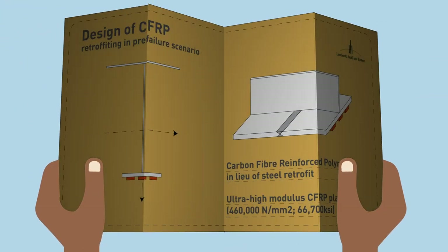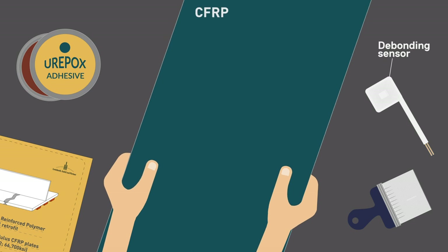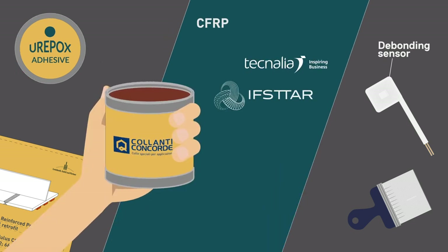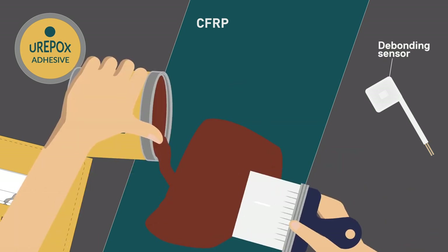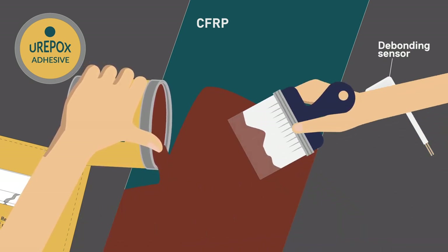Carbon fiber reinforced polymer (CFRP) is used in lieu of a steel retrofit. An appropriate adhesive was developed, and its mechanical behavior was tested at three laboratories: Technalia, Ifstar, and MPA Stuttgart. The CFRP system is adhesively bonded to the bottom flange of steel girders at critical locations.